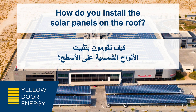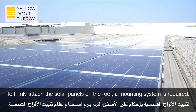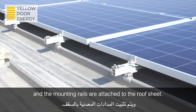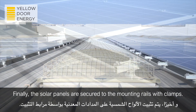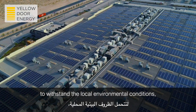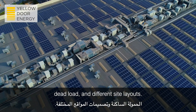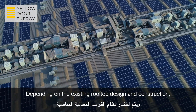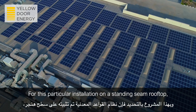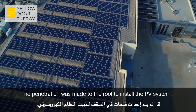How do you install the solar panels on the roof? To firmly attach the solar panels on the roof, a mounting system is required. The solar panels are attached to the mounting system with clamps, and the mounting rails are attached to the roof sheet. The solar panels are then secured to the mounting rails with clamps. The mounting systems are engineered to withstand local environmental conditions such as high temperature, humidity, wind speed, dead load, and different site layouts. Depending on the existing rooftop design and construction, a suitable mounting system is selected to avoid roof penetration. For this particular installation on a standing seam rooftop, no penetration was made to the roof to install the PV system.